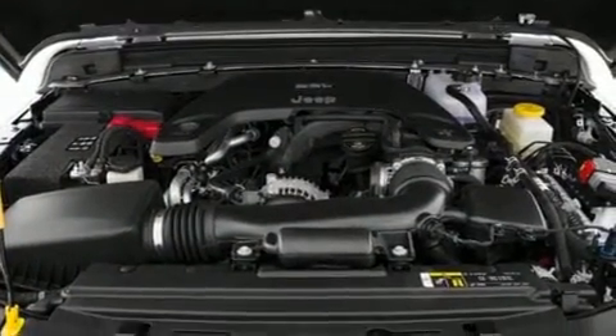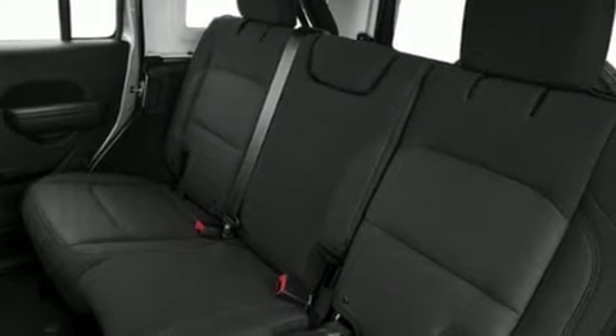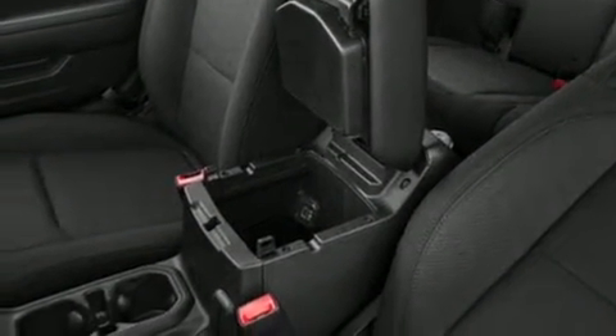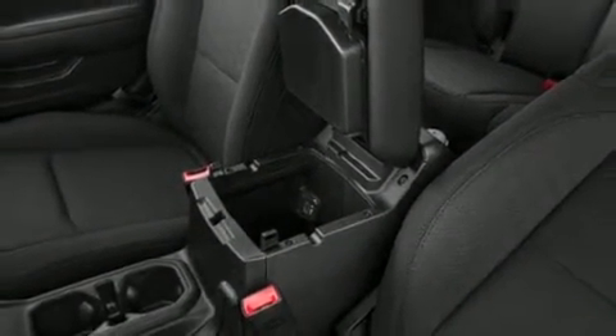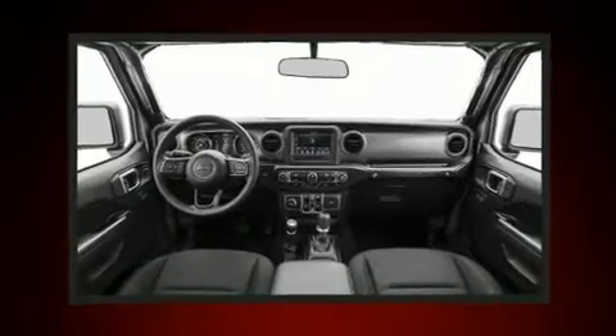The engine breathes better thanks to a turbocharger, improving both performance and economy. Top features include air conditioning, a rear window wiper, heated seats, power door mirrors and heated door mirrors, remote keyless entry, a trailer hitch, and much more.